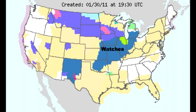Starting off with the watches — you can see all the deep blue winter storm watches, and interestingly enough, around Chicago, that kind of green is a blizzard watch. So obviously this is a pretty big deal.